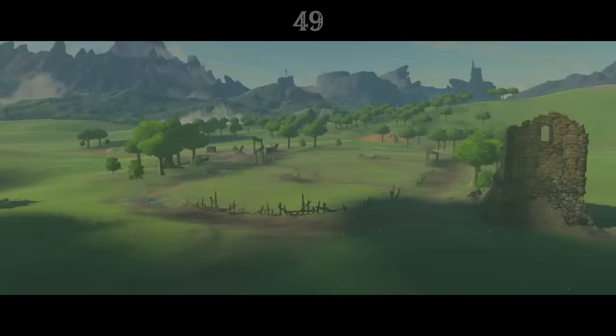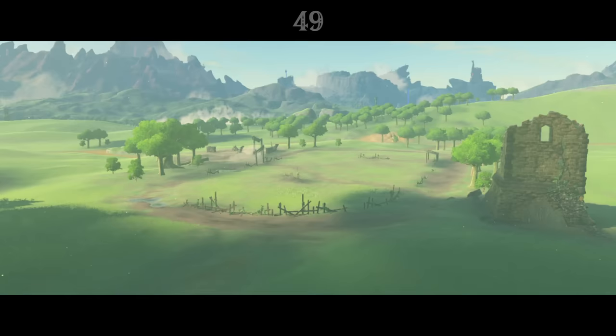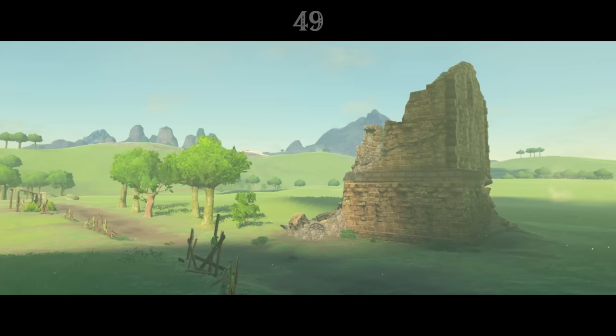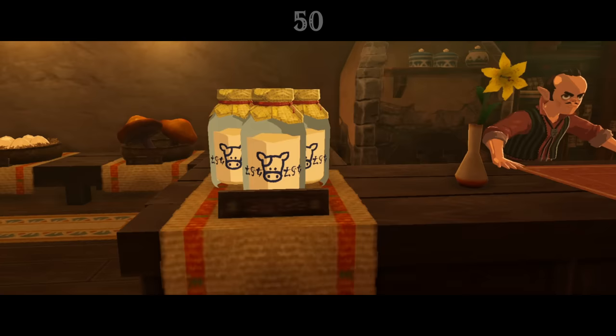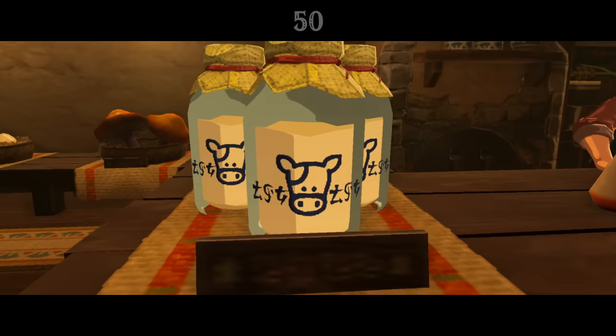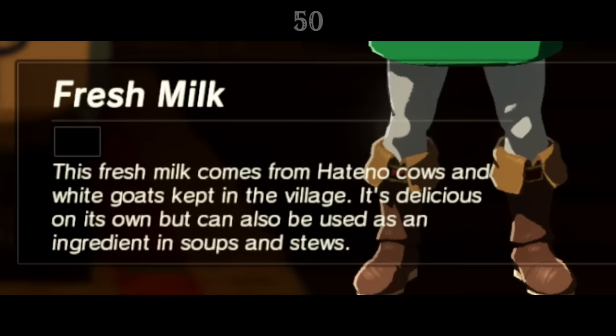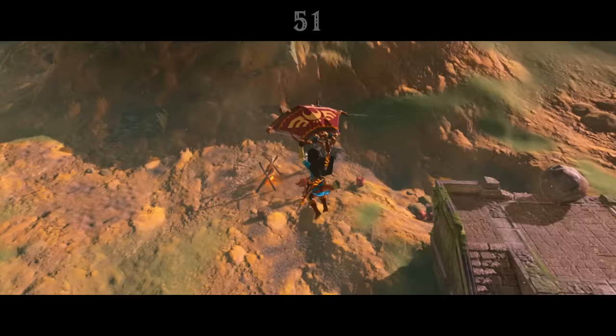Just south of Hyrule Castle are the Ranch Ruins, the remains of a farmstead destroyed a century ago by Ganon. The ruins match up exactly with Ocarina of Time's Lon Lon Ranch, even down to the buildings outside of the racetrack and the silo behind it. And all the way over in Hateno Village, Link can buy bottles of milk — not just any milk, Lon Lon milk, like that from Lon Lon Ranch in Ocarina of Time. According to the item description, the milk actually comes from Hateno Village cows and goats, but it's possible that the bottles are leftovers from the ruined ranch.